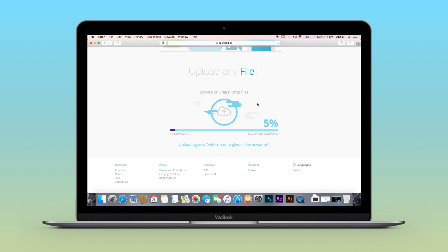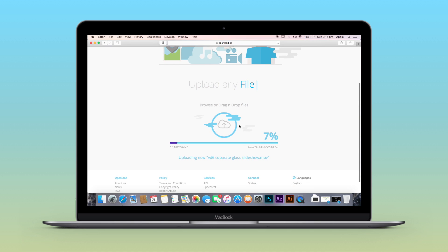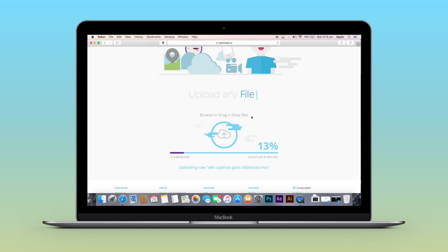If you register on this website, it organizes all your data and videos to one location, which makes finding your files much easier. I suggest you register because if you don't, it might be difficult to find the particular file you uploaded.